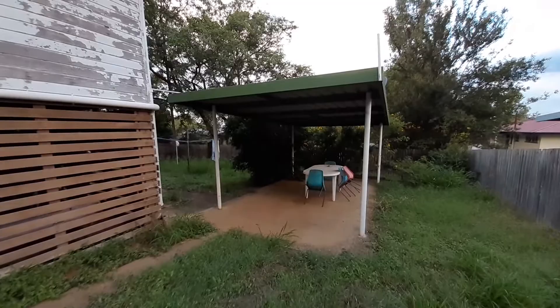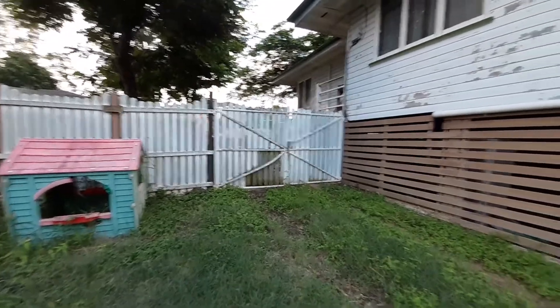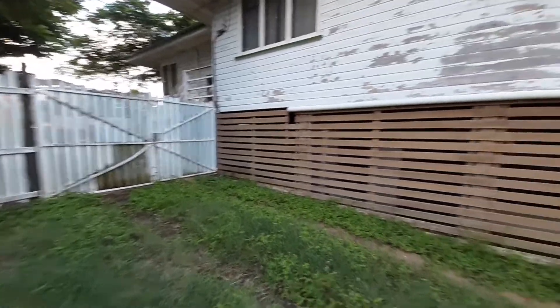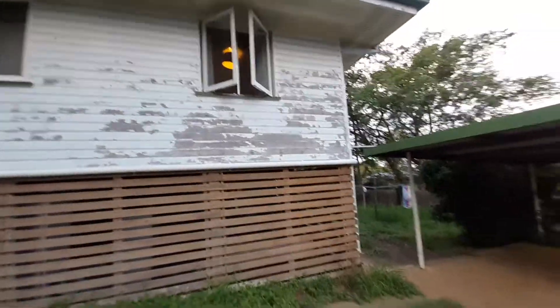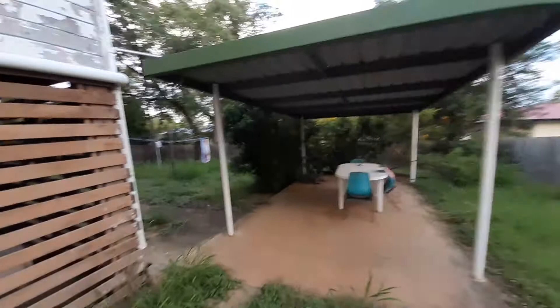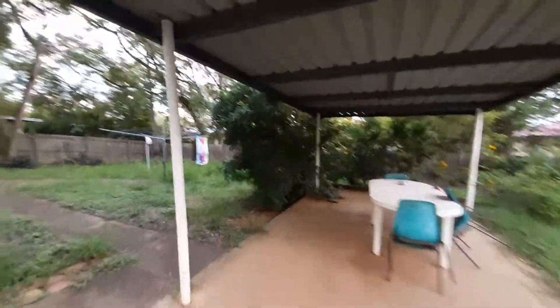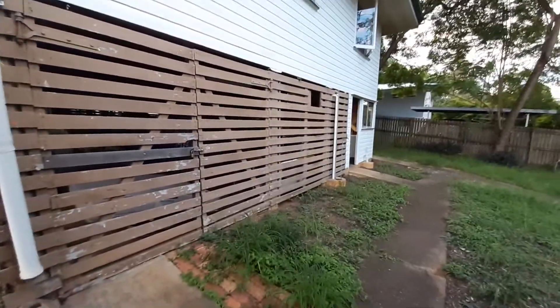In the backyard we do have a single carport and side gates to come into the yard — heaps of side yard access. As you can see it needs a little bit of TLC with some paint work, but it's a good solid home on good concrete stumps with heaps of space in the yard and access under the house.